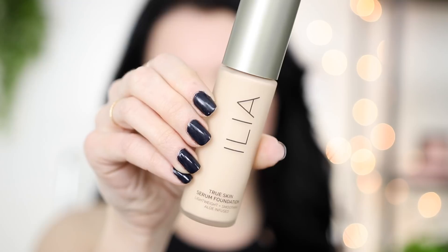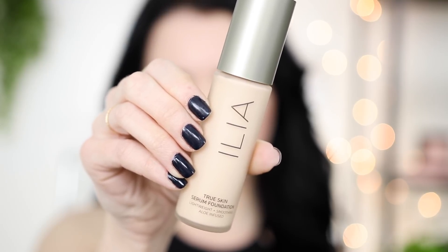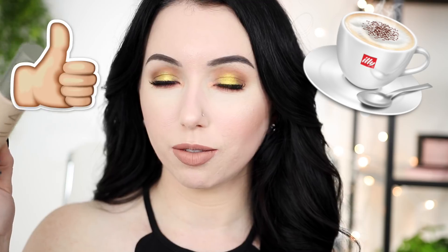Today's foundation is one I have not heard anything about. This is a brand new brand to Sephora. This is the Ilia True Skin Serum Foundation. Already messing up the name. I like their brand name — Ilia just makes me think of Illy, which makes me think of coffee, which makes me happy.